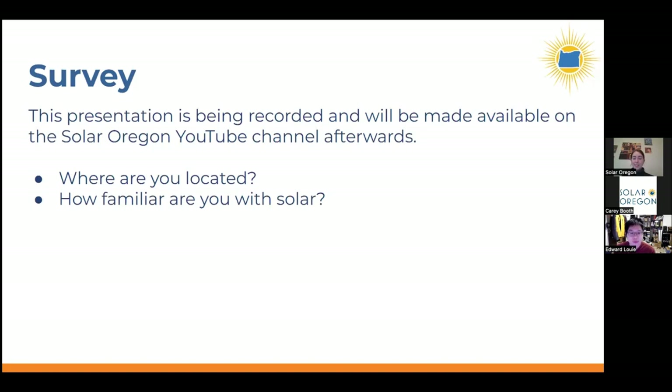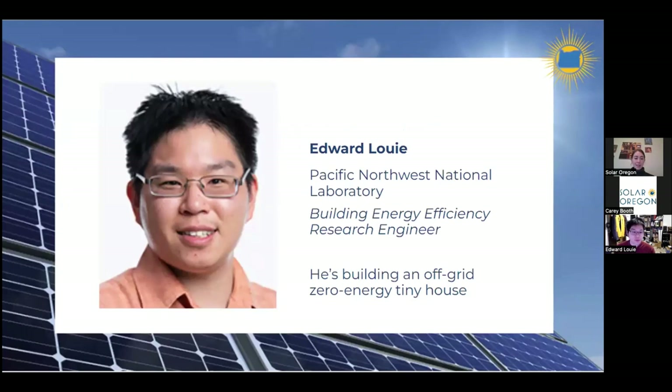It looks like we have two international attendees, which is pretty cool. We also have lots of people from the coast and eastern Oregon, and a couple from another state. It's great to see we're getting people from all over to learn about this.